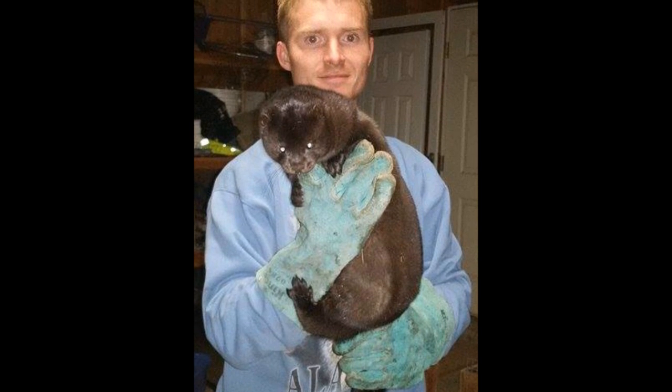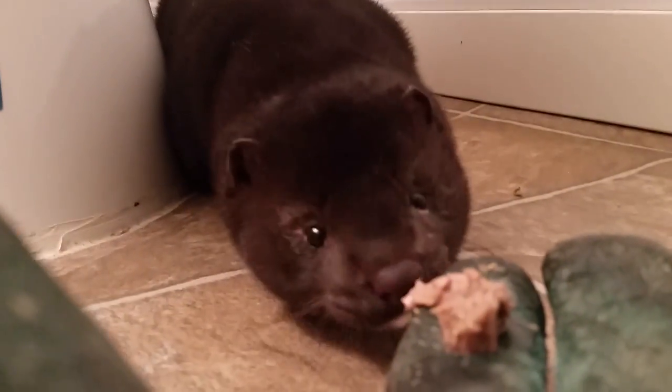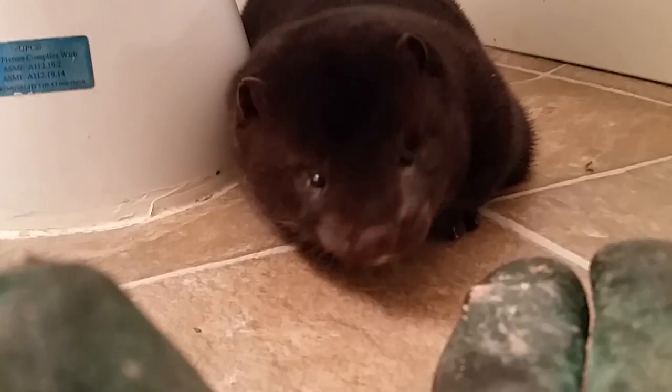Yesterday I went to the mink farm and I got this new mink for my friend Tanner. This is the first meal this new mink has had since I brought him home. Though he's quite a confident mink, he's still a little bit nervous about coming up to sniff my glove.